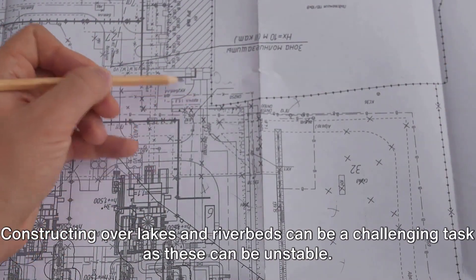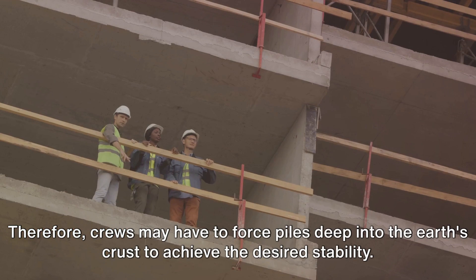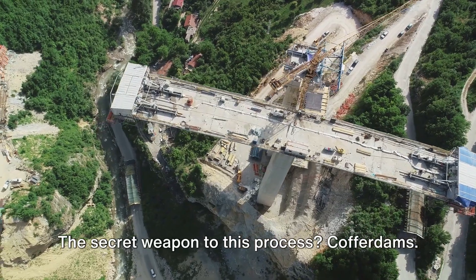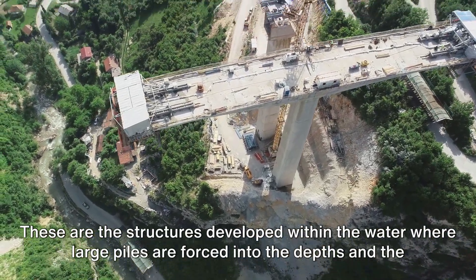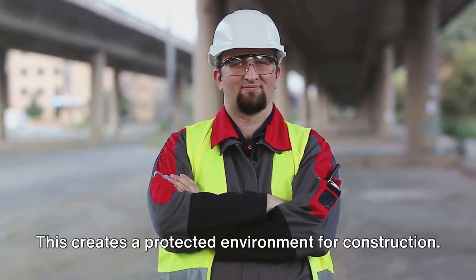Constructing over lakes and riverbeds can be a challenging task, as these can be unstable. Therefore, crews may have to force piles deep into the earth's crust to achieve the desired stability. The secret weapon to this process: cofferdams. These are structures developed within the water, where large piles are forced into the depths and the surrounding water is pumped out, creating a protected environment for construction.